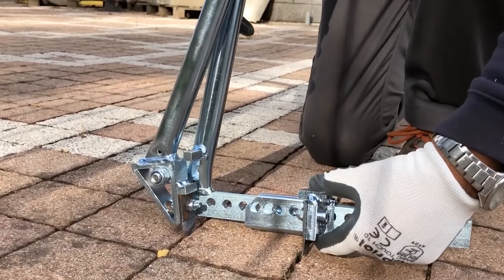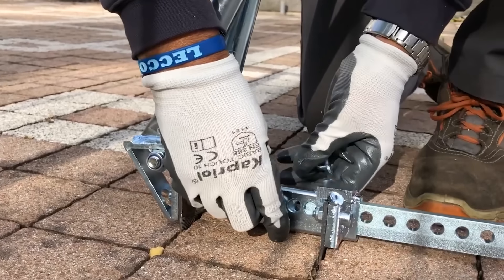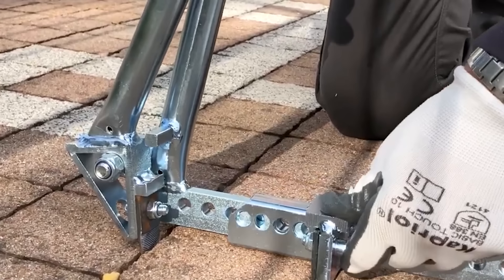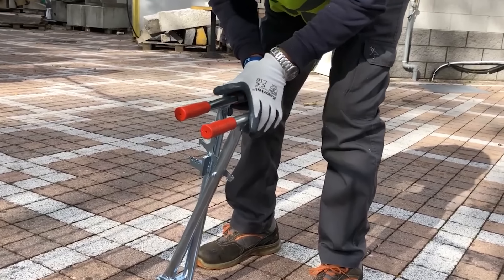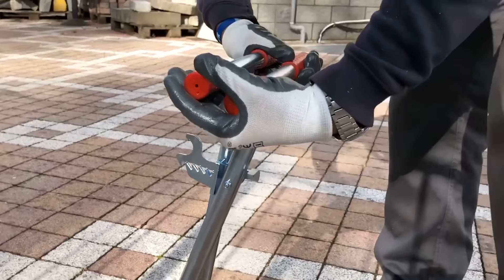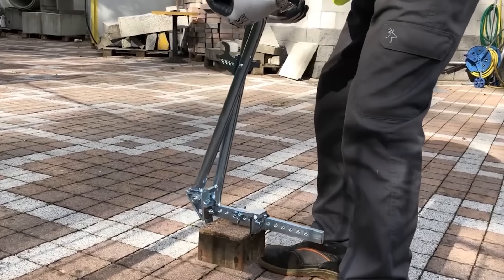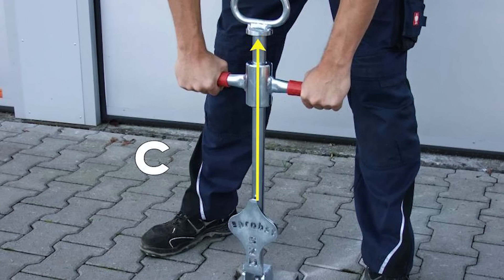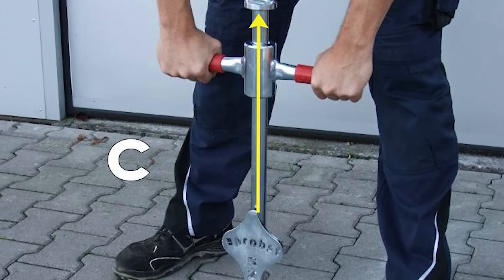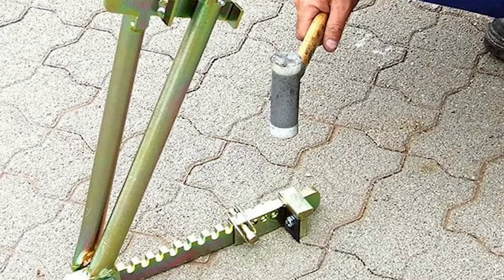One of its standout features is a locking device that eliminates the need for continuous pressure on the handles, reducing hand strain during extended use. The spring steel blades are designed to fit into the joints between pavers and are easily replaceable, ensuring the tool's durability. The ergonomic design, weighing around 9.7 pounds, makes it easy to handle, and the gripping width can be adjusted without needing additional tools. The tool is built to last, with its surface protected by galvanization to resist wear and corrosion, making it suitable for removing damaged or misaligned pavers without disturbing neighboring blocks. The Propst Paving Block Extractor SZ is available through various suppliers, with additional accessories and replacement blades offered.